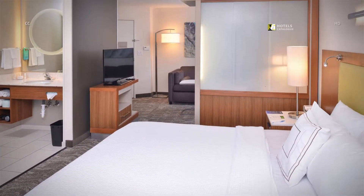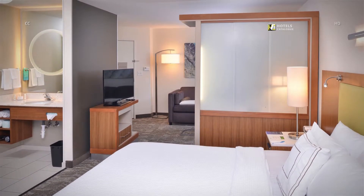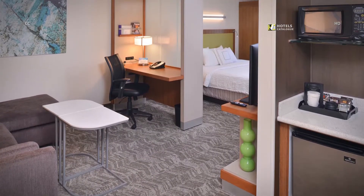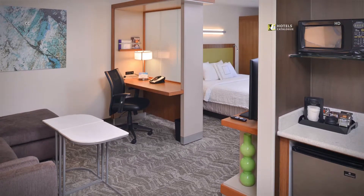Spread out in a plush king bed in a suite recently redesigned for comfort and flexibility. Enjoy spacious suites with separate living and sleeping areas, well-lit work desks and a wet bar.